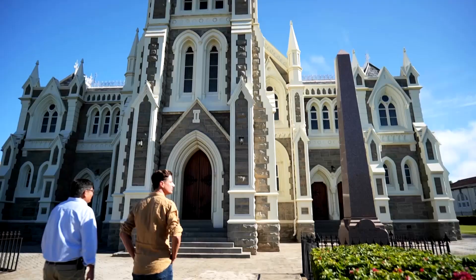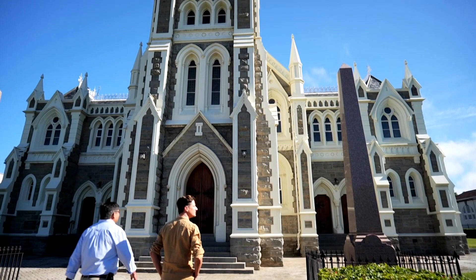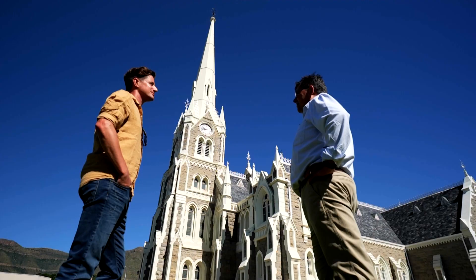Hi, I'm Jared, and as a travel journalist, I get to explore some of the hidden gems of South Africa, and today that means visiting the little town of Graaff-Reinet. Graaff-Reinet was established in 1786 by the VOC, or Dutch East India Company.